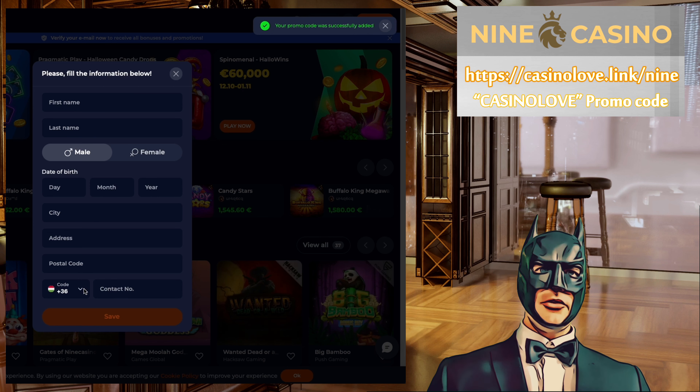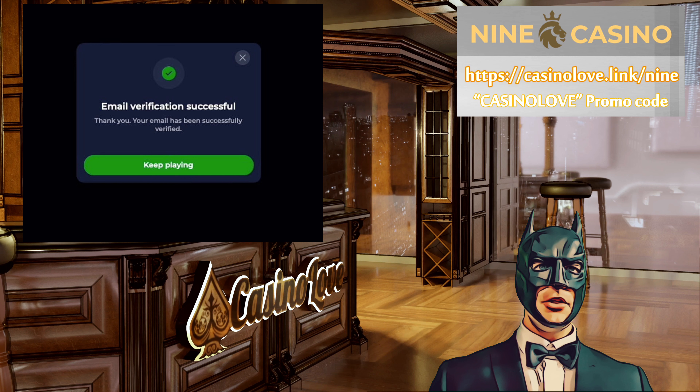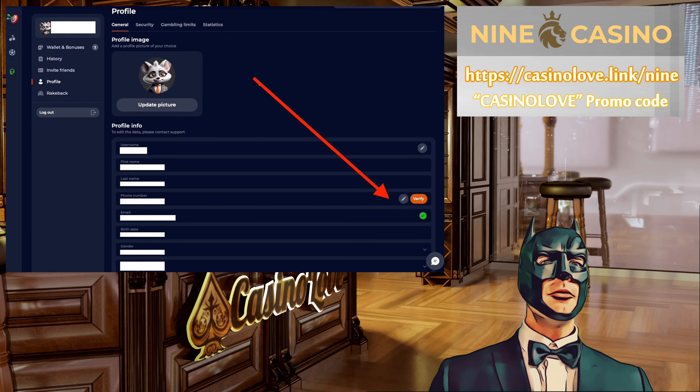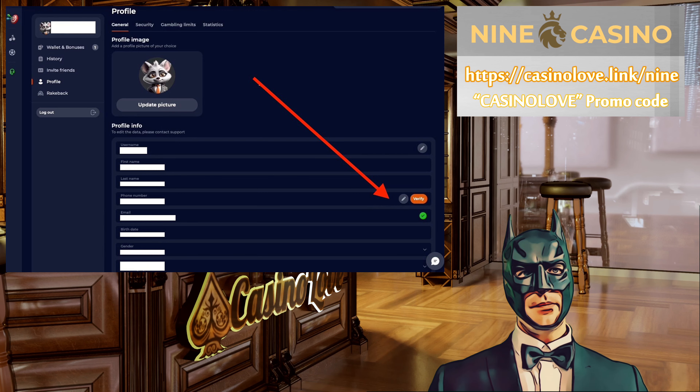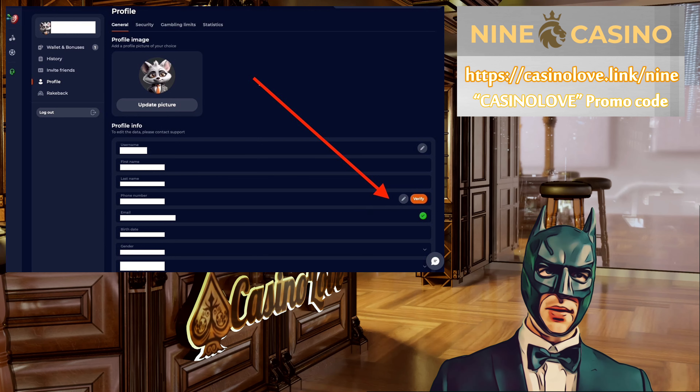You have to enter the promo code during registration. After the registration, you have to verify your email address. Then, you will need to go to your profile and provide some personal details. And finally, you will also need to verify your mobile number.